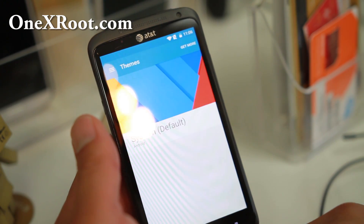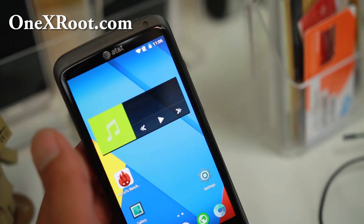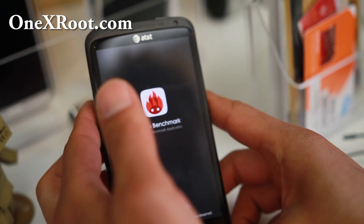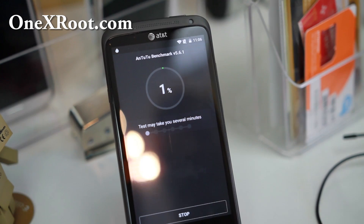You also get a bunch of themes with the latest CM12. But the most important thing is the performance on this bad boy. Let's actually run an Antutu benchmark and see how it compares to the stock Antutu numbers.